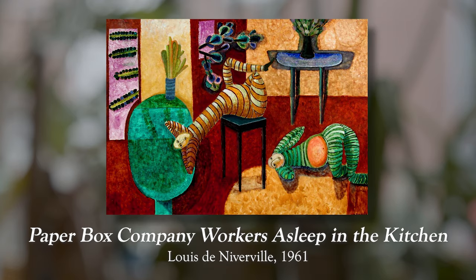I'm warning you right now, this next one is a little bleak, but I feel like it's an important message. This is Paper Box Company Workers Asleep in the Kitchen by Louis de Niviville, 1961. Now you can tell this is a beautiful space. These people have spent a lot of money on the furniture. This is probably their first condo. They've gone wild.